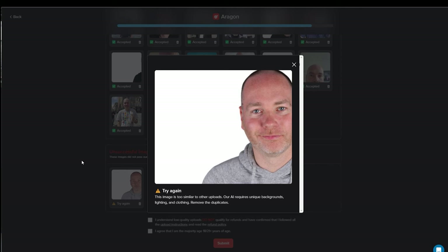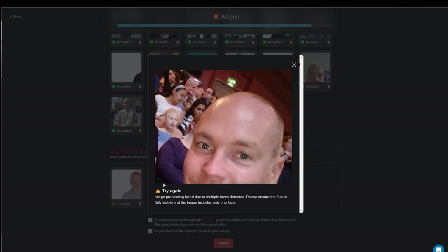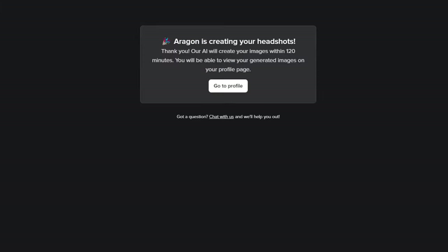For example, one was a cutout and it wanted something with a background — although interestingly it did accept a couple that had cutouts — and another had too many faces in it so it couldn't identify me. I suppose I could have blurred them but instead I just deleted those two.